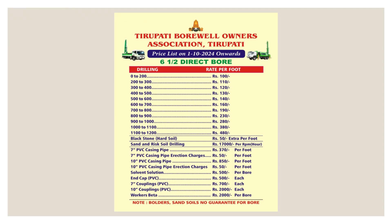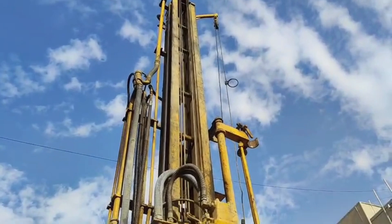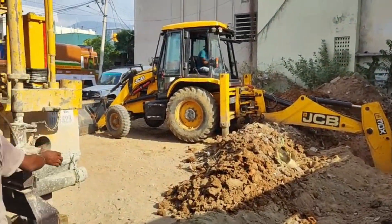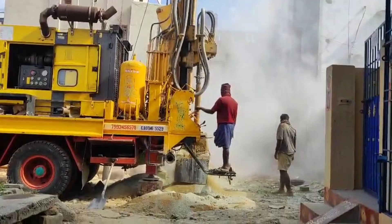Bore well drilling. With the water point identified, it's time to drill the bore well. A large machine bores deep into the earth, and pipes are installed to extract groundwater. Soon, fresh water flows, marking an essential step in building our dream home.